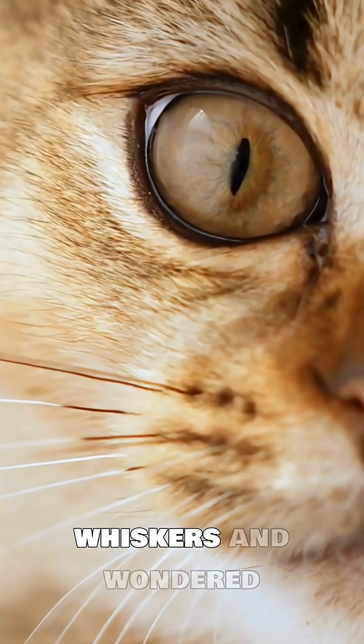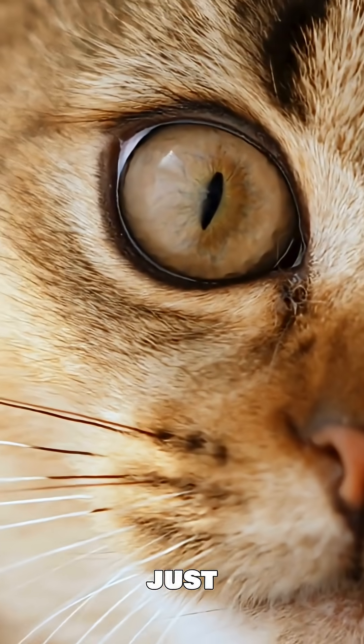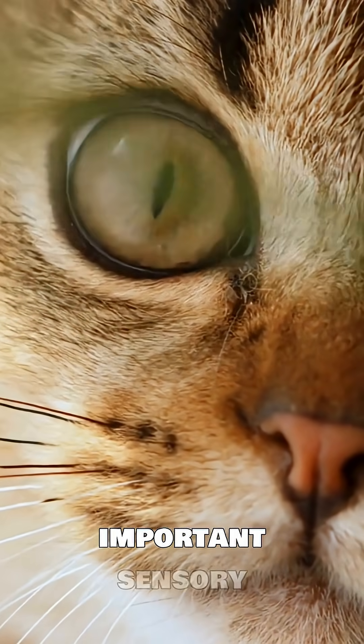Have you ever looked closely at your cat's whiskers and wondered what they're really for? Cat whiskers aren't just cute — they're incredibly important sensory tools.